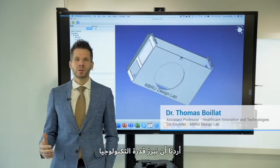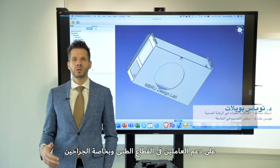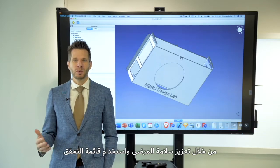With this research we wanted to demonstrate the potential and the capacity of technology in order to support medical staff and surgeons in particular, in view of improving patient safety and the usability of checklists.